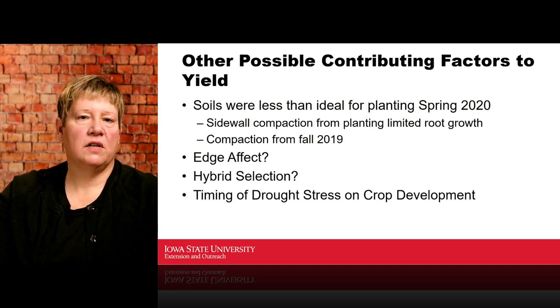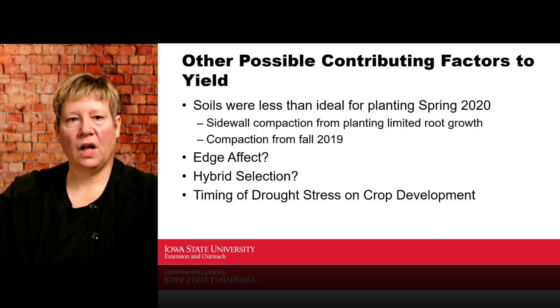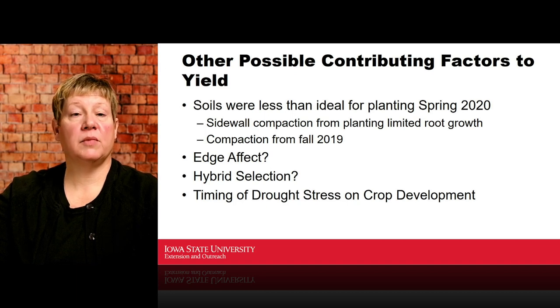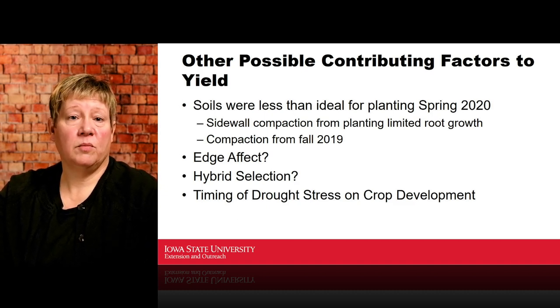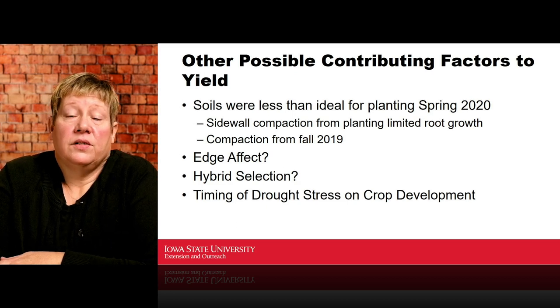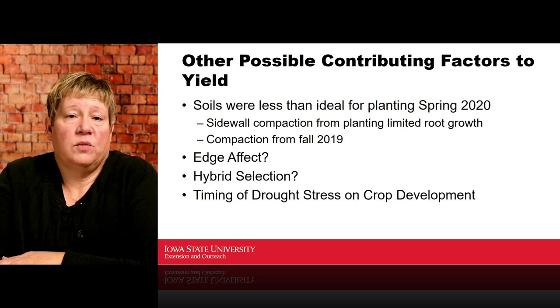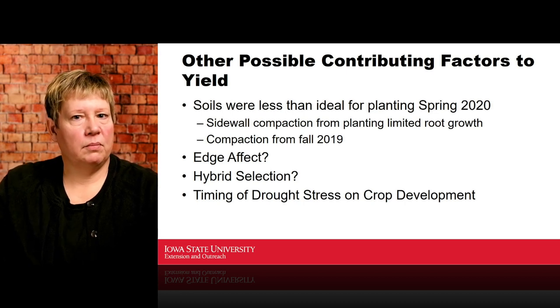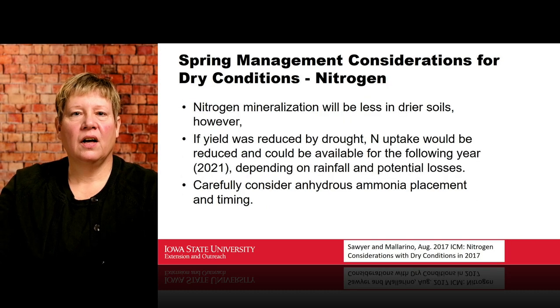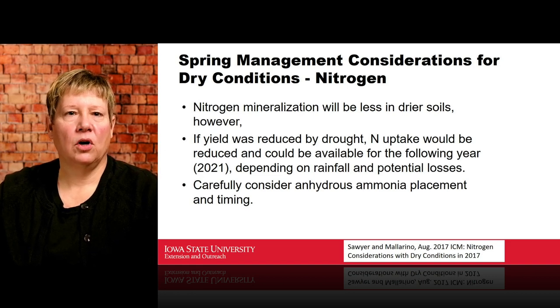Regarding timing of drought stress on crop development — the drought monitor video shows how variable those drought conditions were; it didn't all happen at the same time. On January 28th at 9 a.m., I'd invite you to tune into Crops TV to listen to Dr. Jeff Coulter from the University of Minnesota. His discussion will look at drought tolerance and corn hybrids affected by timing of drought stress initiation — something we'll all learn a lot from.